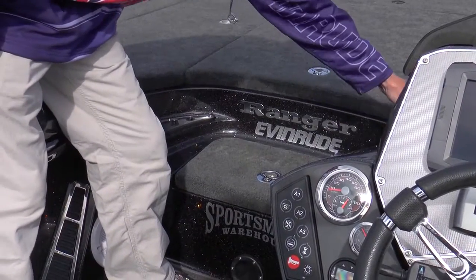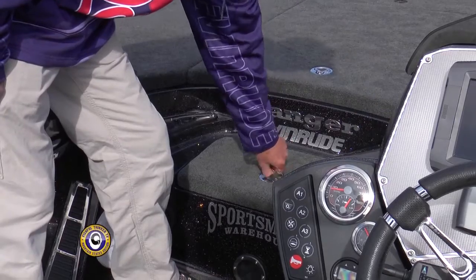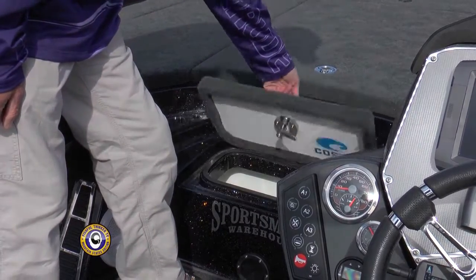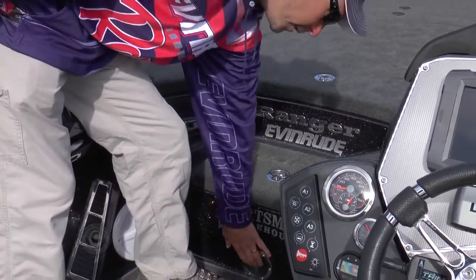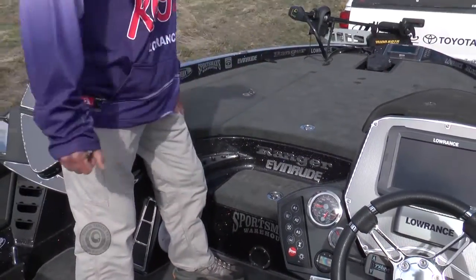You've got slots in here where you can put all your tools and pliers, things like that. Of course, you've got a cooler right here with the same waterproof compression latch and a place for the handle on your net to slide up underneath there and keep your net out of the way.